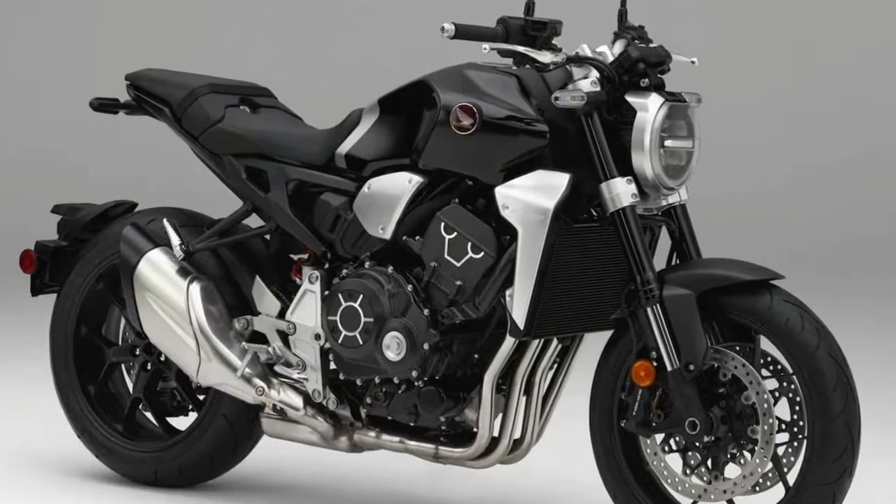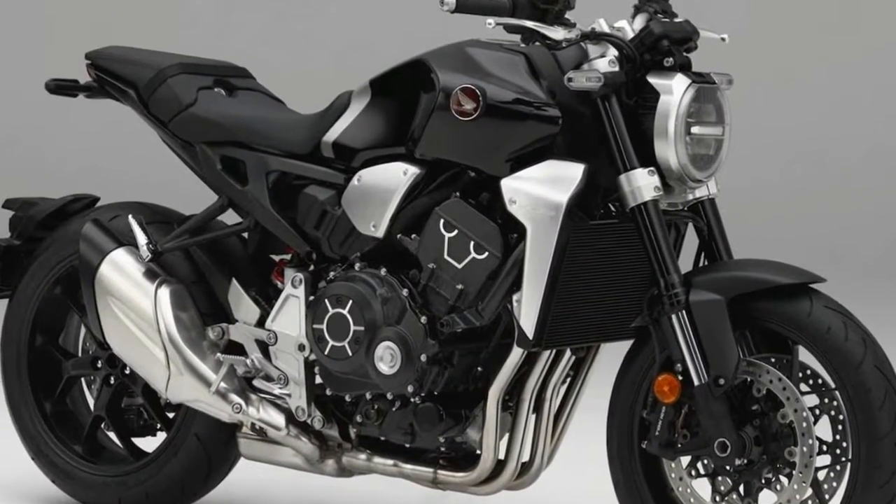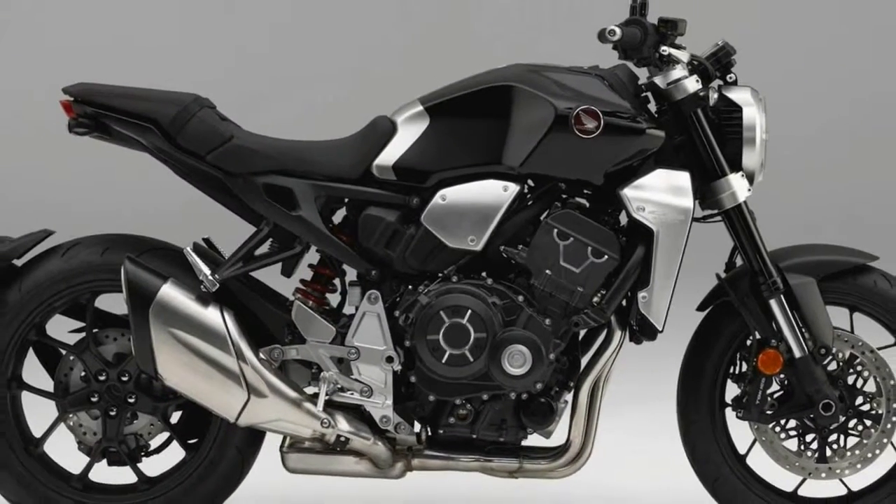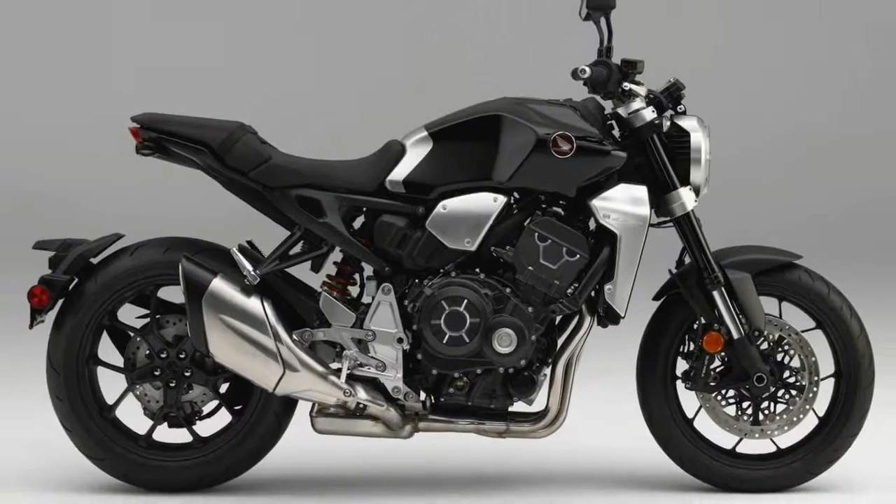Honda showed the NeoSports Cafe concept at the recent Tokyo Motor Show and then unveiled the production version of that bike, the 2018 CB1000R.